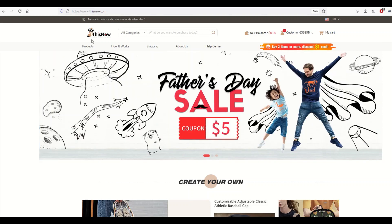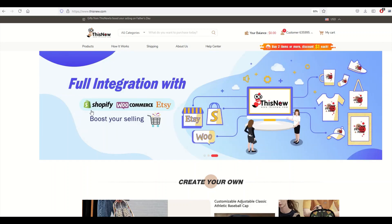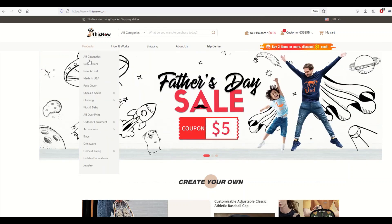I want to point out that Thisnew is great because you can buy the product for yourself, or you can get it shipped to clients. You can also integrate this with Shopify, WooCommerce, Etsy, and other print-on-demand platforms. So I'm going to go into Products and then down to Home and Living and click on that.